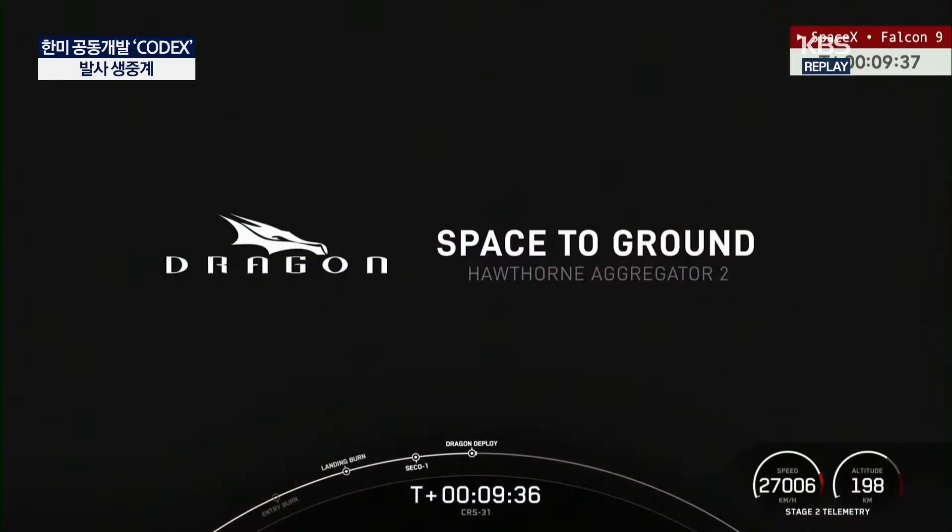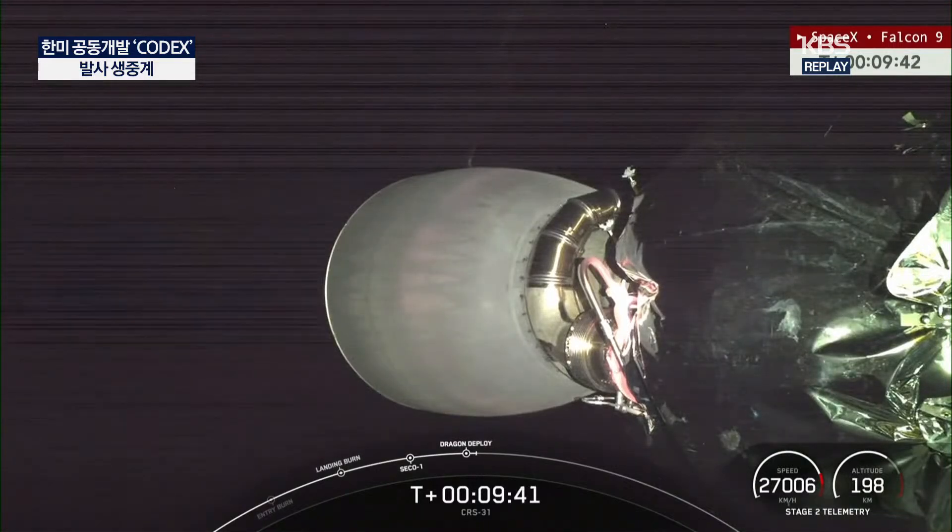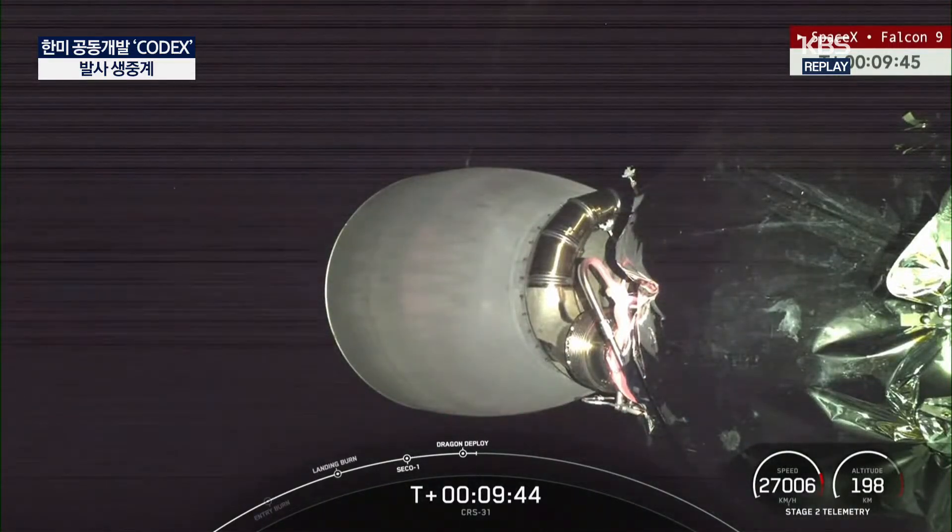Separation confirmed. Live view inside the Dragon trunk. Got the call for separation — hopefully we'll get some views back of Dragon as it begins to move away from the Falcon 9's upper stage.